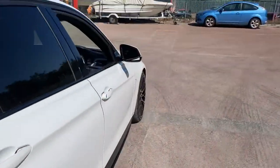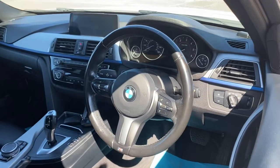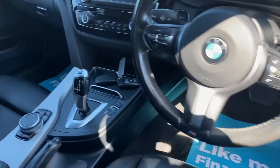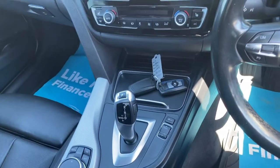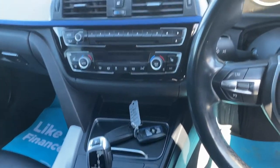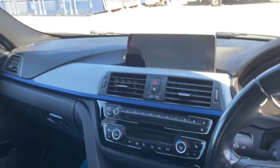Taking a look inside — standard M Sport fare. We've got the leather multi-function steering wheel, the ZF 8-speed automatic gearbox, and the iDrive system. You can see the two keys. We've got dual zone climate control, heated seats, and the pro nav.